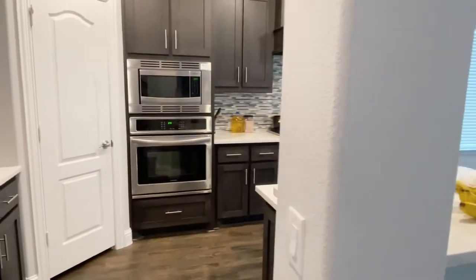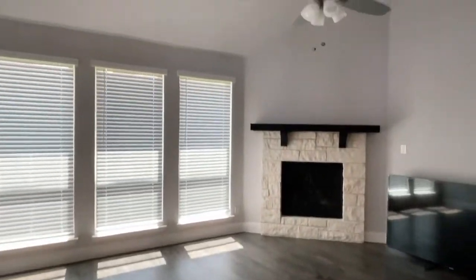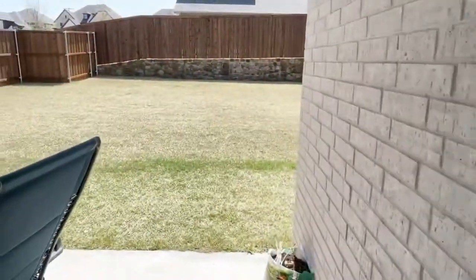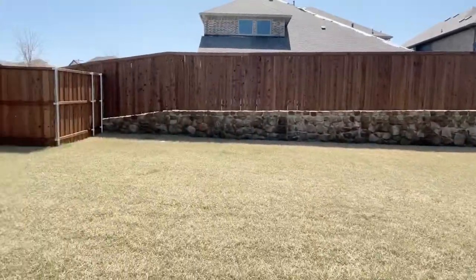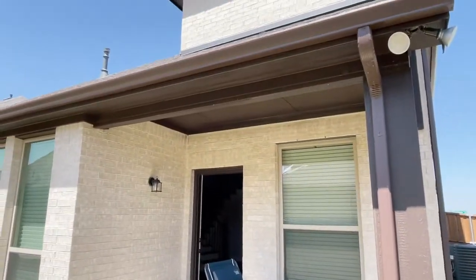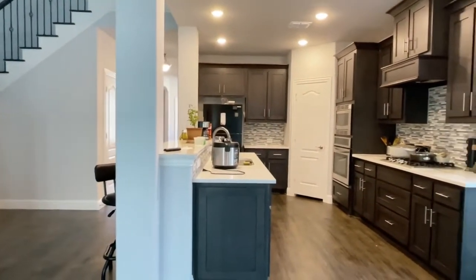We have a big kitchen open to the family room area. The family room has lots of light. Out back there's a good-sized backyard with lots of room. The fence is in great shape, and there's a little covered porch.